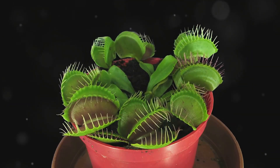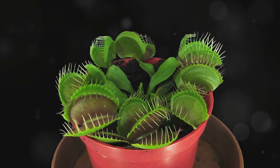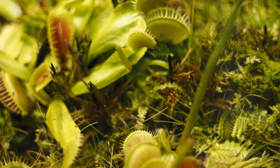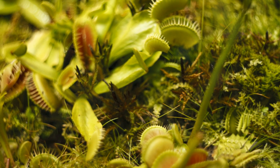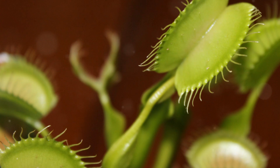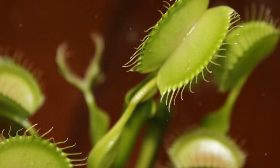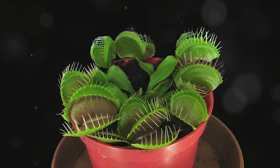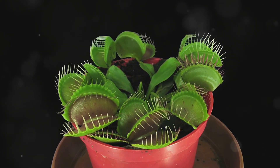Enzymes are then released, breaking down the insect's soft tissues, turning its body into a nutritious soup that the plant absorbs. This gruesome feast provides the Venus flytrap with the vital nutrients it needs to thrive in its nutrient-poor environment. Raindrops or debris falling into the trap won't trigger it — only when a potential meal touches two trigger hairs in quick succession, or a single hair twice, does the trap spring shut.